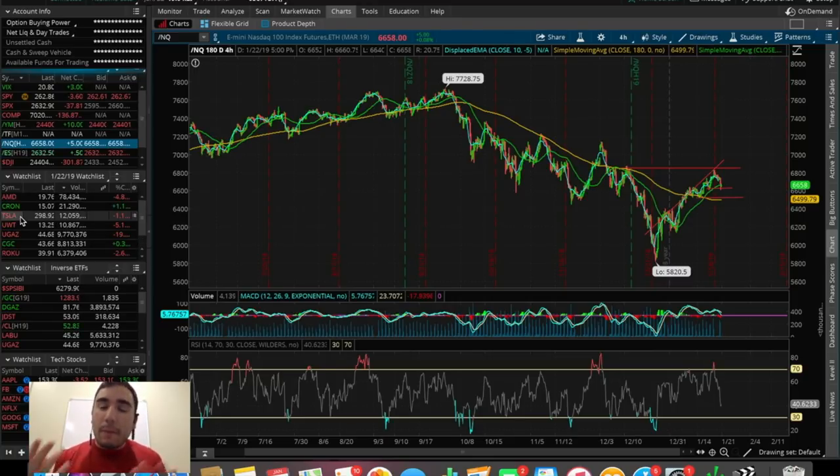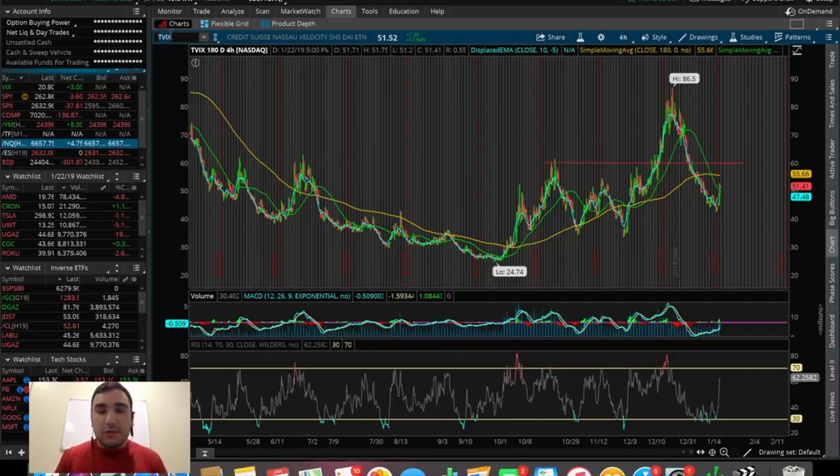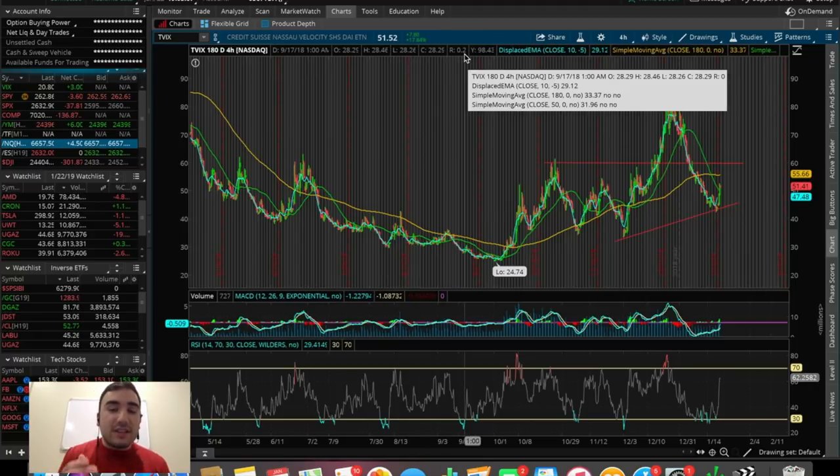So what did I trade today? Big red day in the stock market means I traded TVIX. I haven't been trading this one over the past couple of weeks obviously because the markets have been reversing to the upside — green day after green day — which means TVIX was in the red. We can see it topped off at $86, sold off all the way to $42, losing over 50% of its value. Now we're seeing it's holding a higher low, so this could be a good reversal zone if the SPX continues to sell off. Overall today it was up $7.80, about 18%.